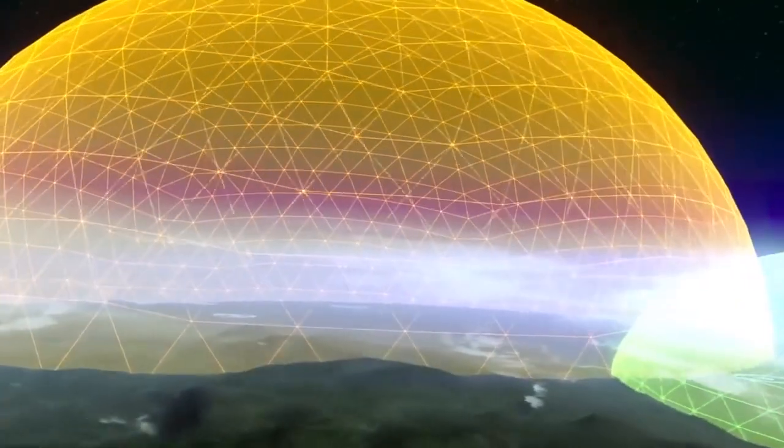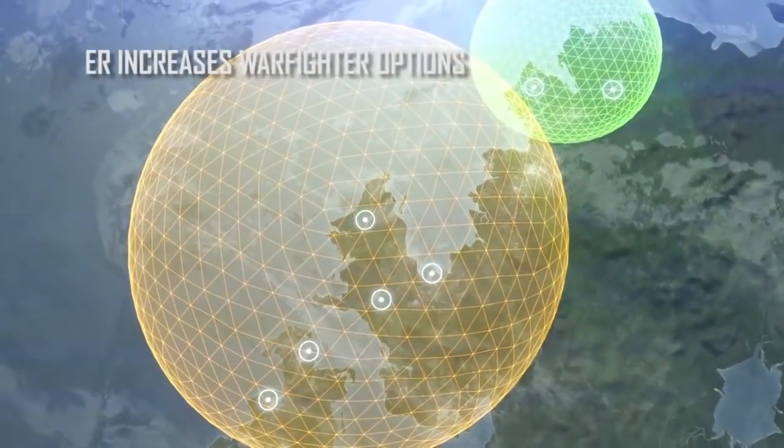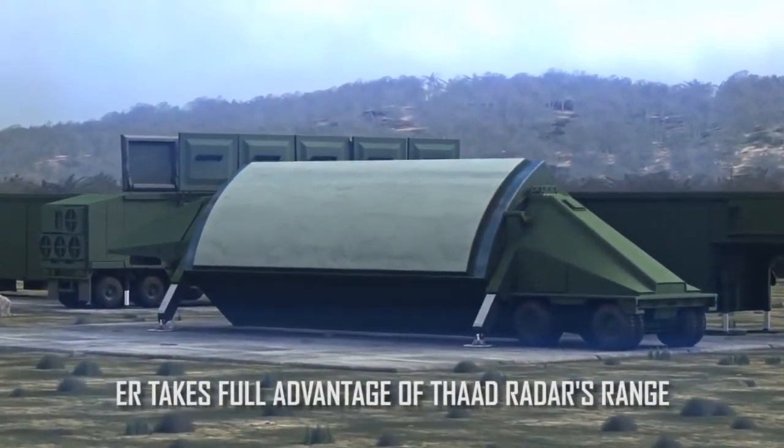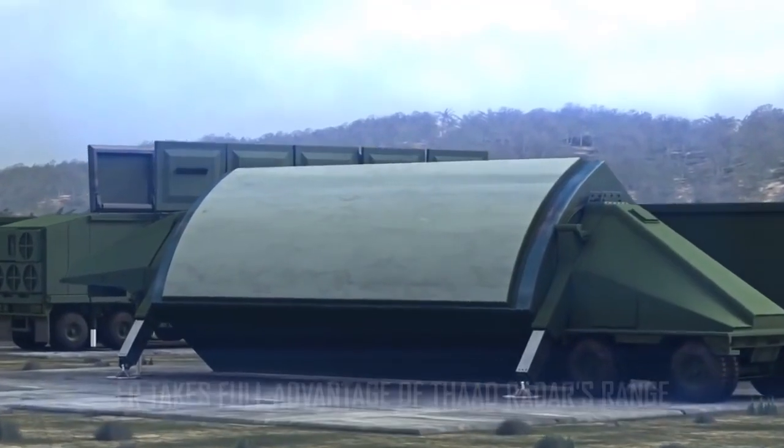THAAD ER's extended battle space increases warfighters' options on multiple levels. It takes full advantage of the deployed THAAD radar's range, allowing threat engagements to occur much earlier in the timeline.